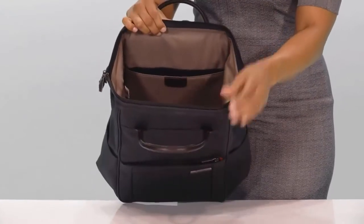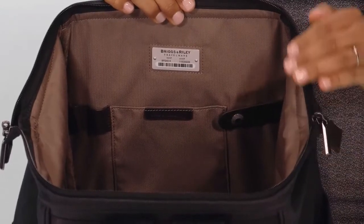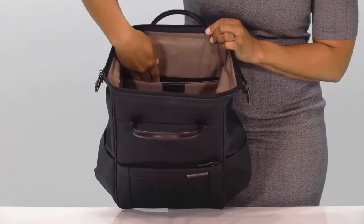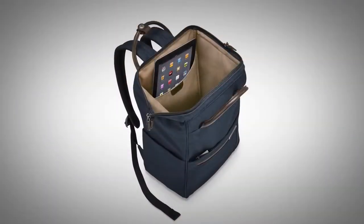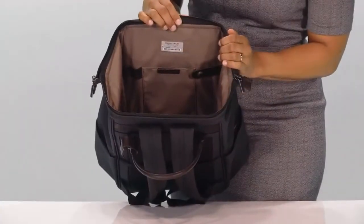The cavernous main compartment holds clothing or odd-shaped items. A generously padded tablet slip pocket protects most tablets and e-readers in or out of their cases.